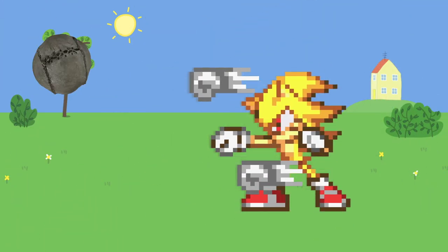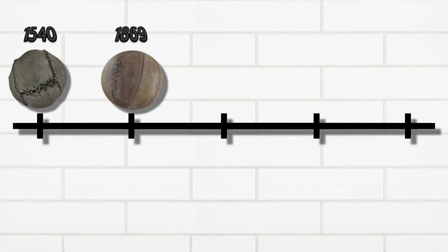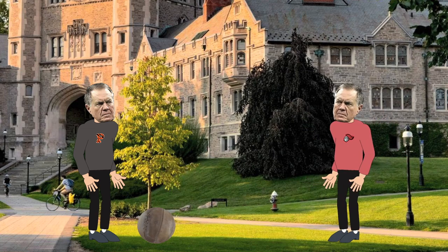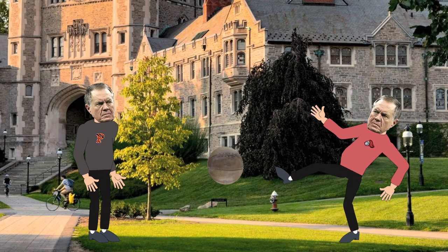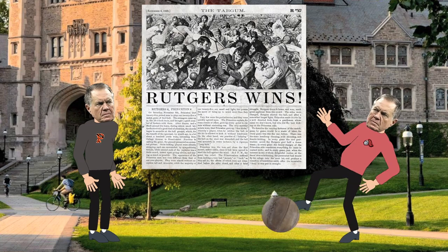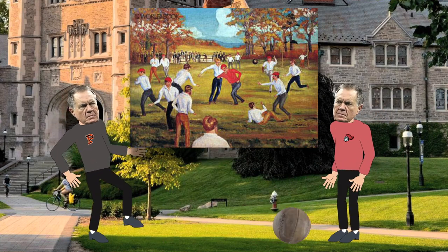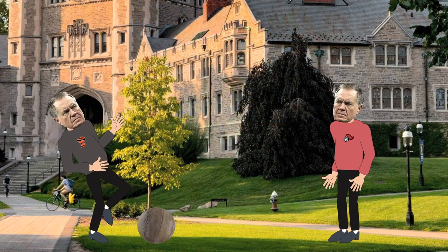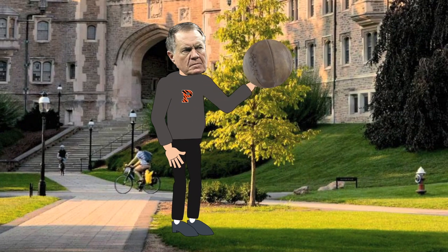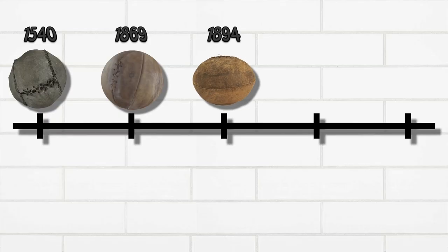This later evolved into rugby and soccer, but those are different sports. Let's fast forward to the first American football match that took place on November 6th, 1869, between Princeton and Rutgers College. This is the very first game — don't be too impressed. Carrying and throwing of the ball was not allowed at this time, so this game seemed very similar to a soccer match. Thus, the first American football looked a lot like soccer balls did in the 1860s. However, illegal and experimental passing was being attempted in the 1870s, and slowly the ball adapted to be suited for throwing.